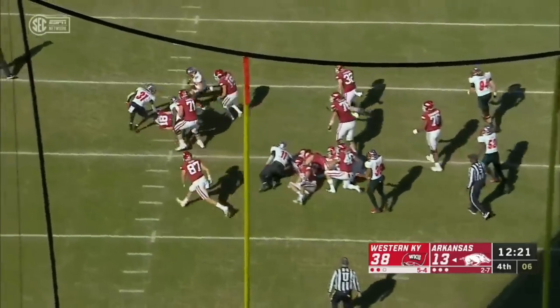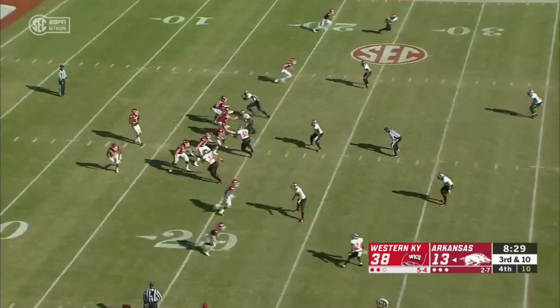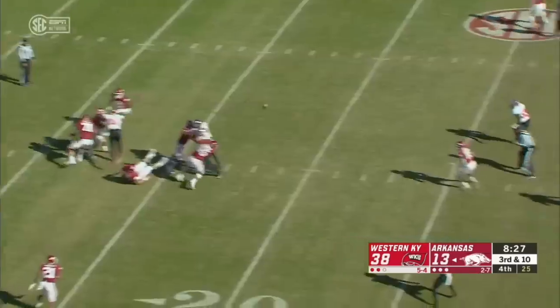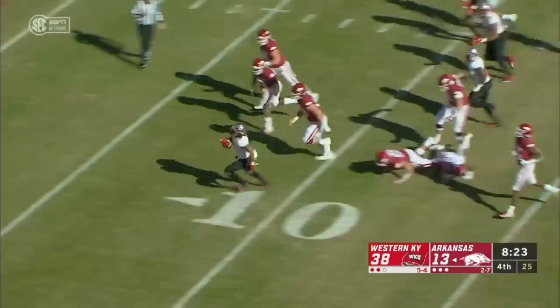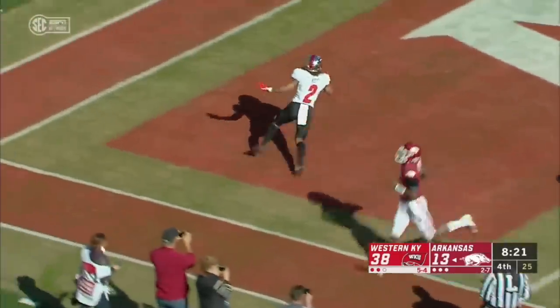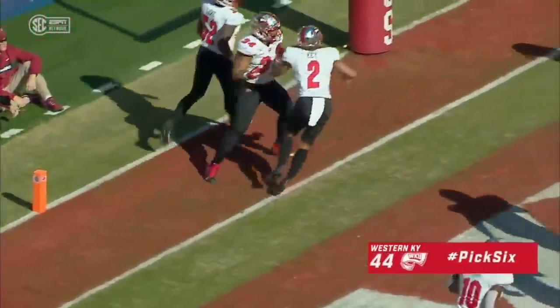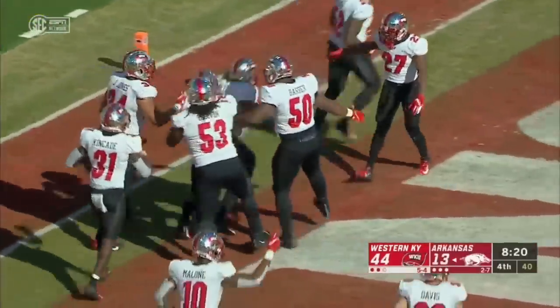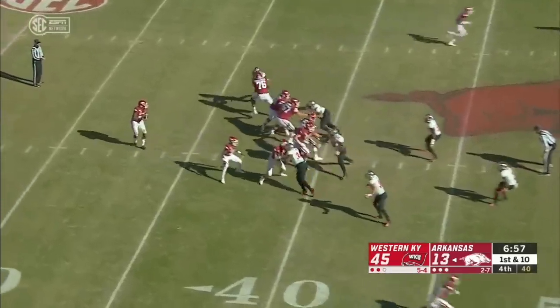And it's 38-13. An interception off the carom, picked off by Devin Key — and it's a touchdown for the Crimson Tide. That changes things tonight.